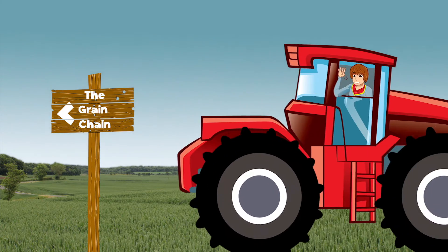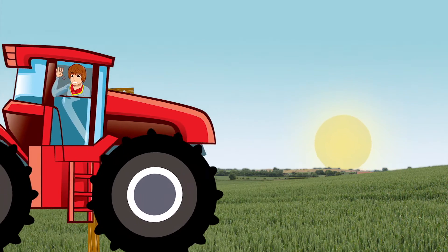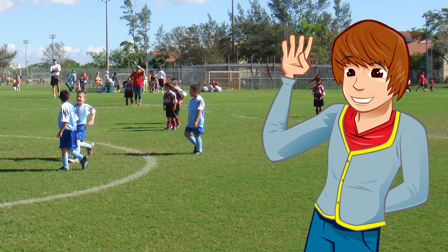George explores the grain chain with support from farmers and millers across the UK. I'm having a kick about today and it takes a lot of energy. Phew!